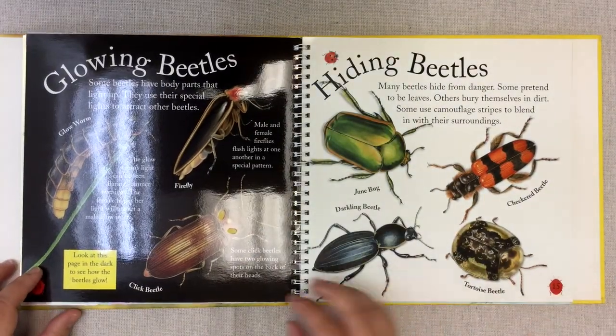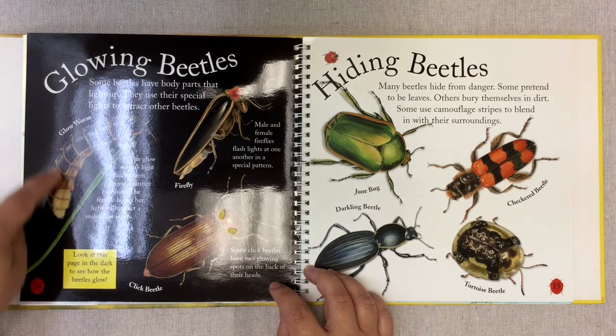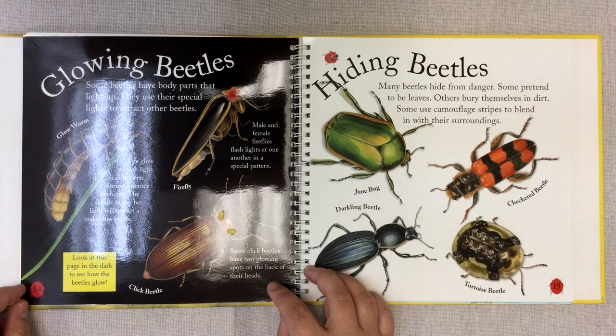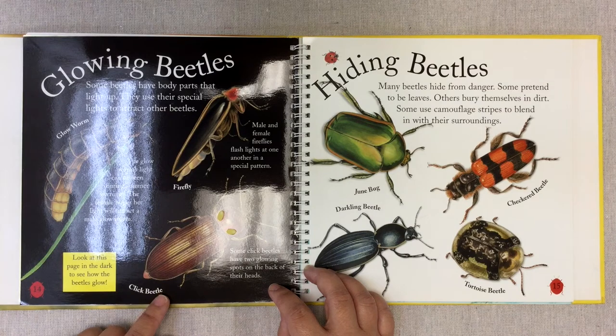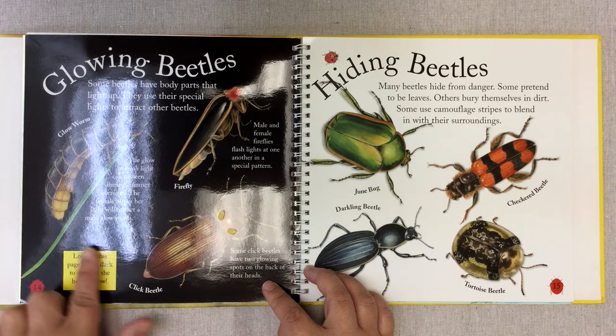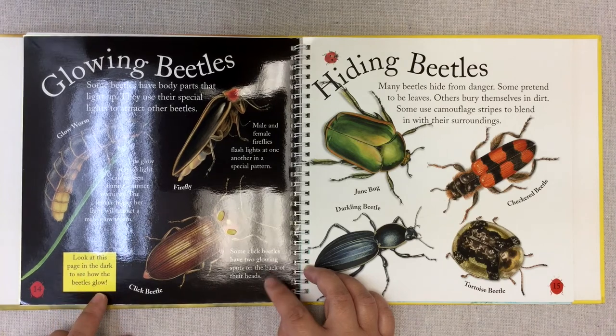Glowing beetles. Some beetles have body parts that light up. They use their special lights to attract other beetles. The glowworm's light can be seen during summer evenings — the female hopes her light will attract a male glowworm, to attract a mate. Male and female fireflies flash lights at one another in a special pattern. Some click beetles have two glowing spots on the back of their heads. And the cool thing about this page is if you look at it in the dark, this section will glow — that's why I love this book.